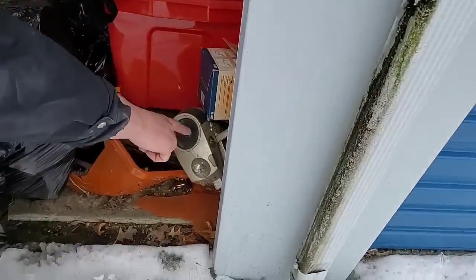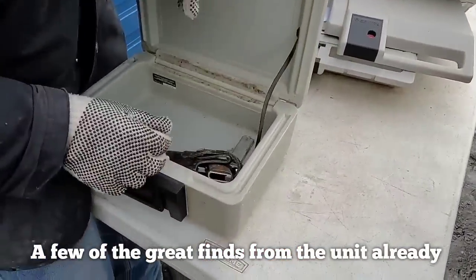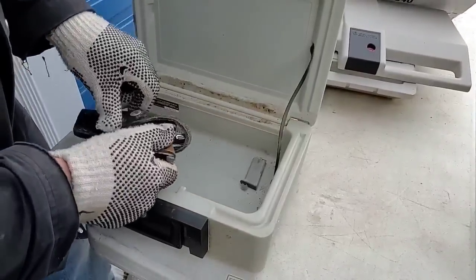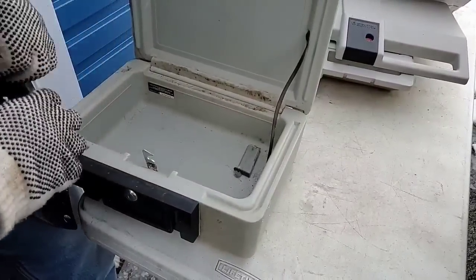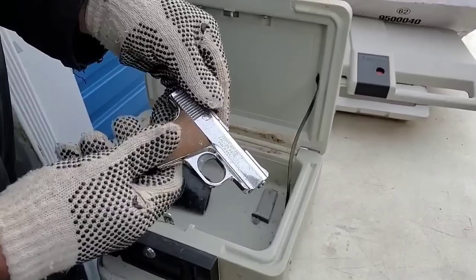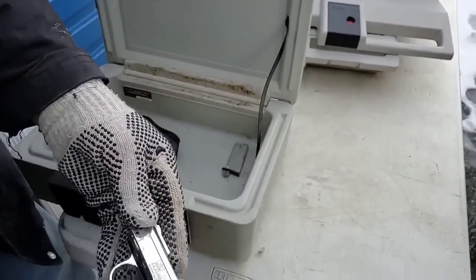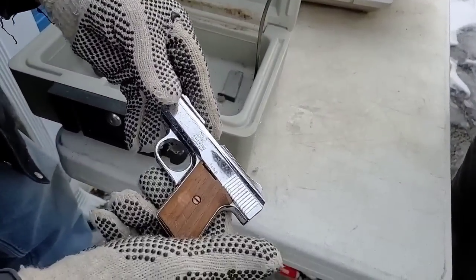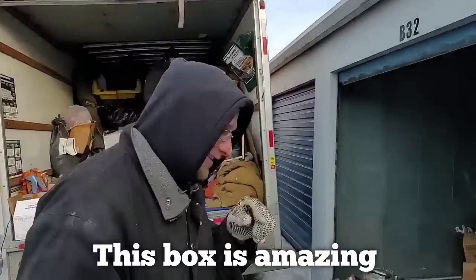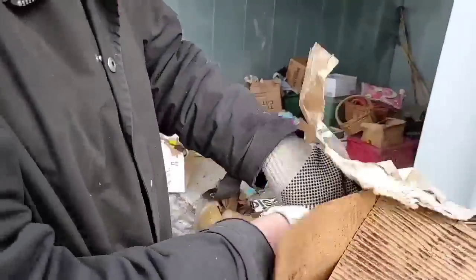Look at all the dust. Cobwebs right there. Is that a little .22? Looks like a .22. Model MP25 — it's .25 caliber. Raven Arms Industry. You always make sure it's unloaded. Nasty, filthy. Looks like it's falling apart. I just hope the stuff inside's not damaged.